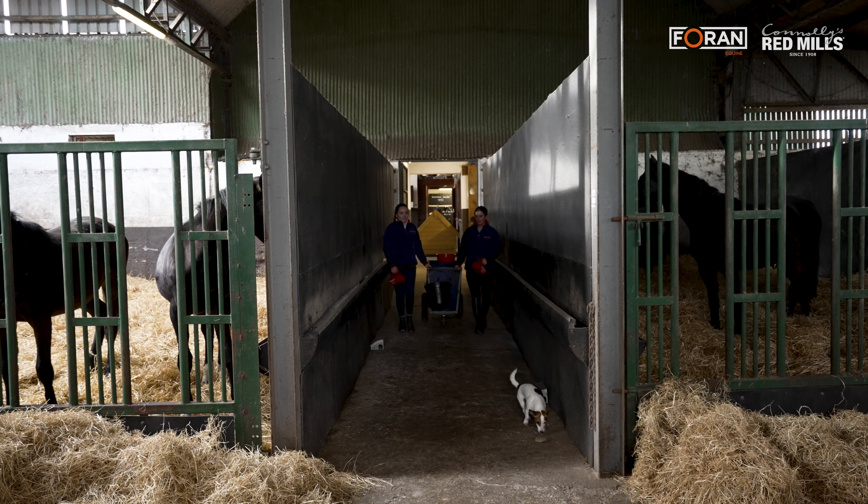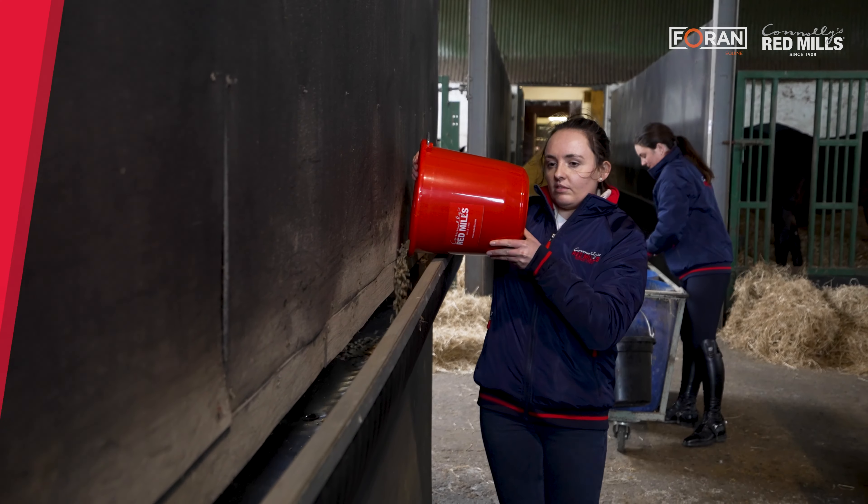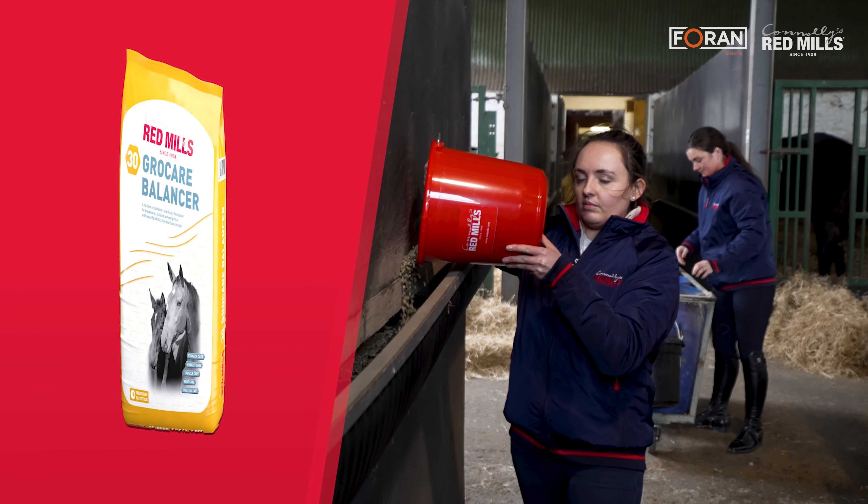Some farms will just use a stud cube and a stud mix, and where we feel we need to push on growth rates a little bit more, or maybe we're not meeting micronutrient requirements, we have a fantastic stud balancer in the Grow Care that we can use where we see fit.